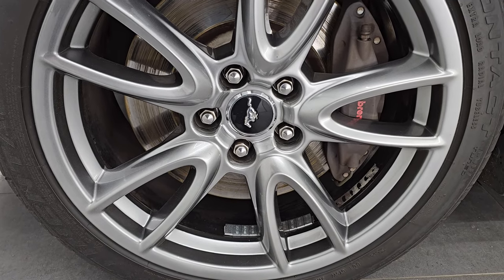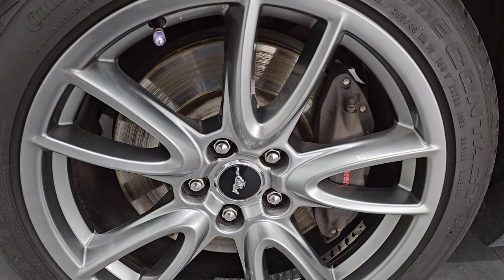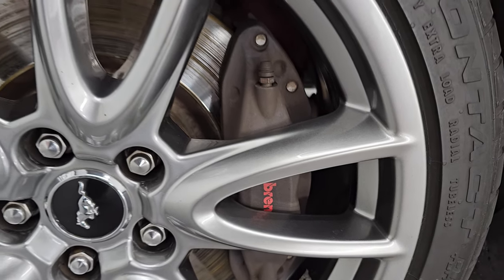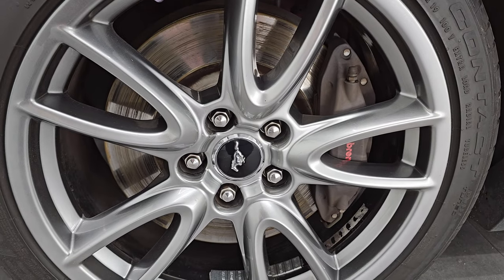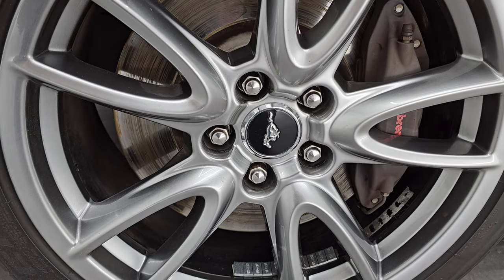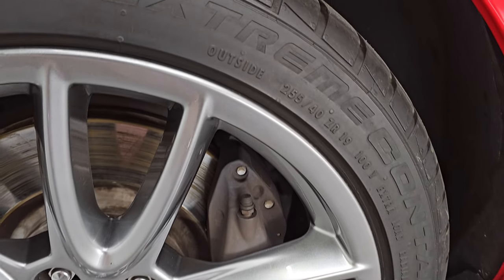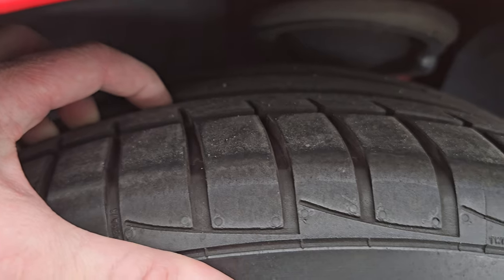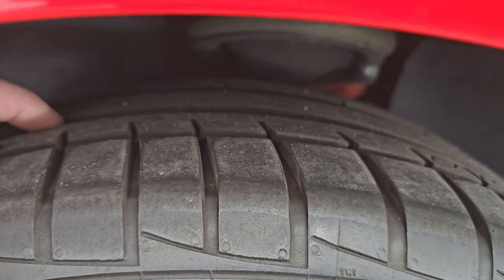This one comes with the painted alloy wheels. These are 19-inch wheels, and you can see it does have the Brembo brake calipers on there in the front. This one comes with Continental Extreme Contact tires — these are 255-40 ZR19s. They are pretty good tires; I'd say probably about half the tread left on them.